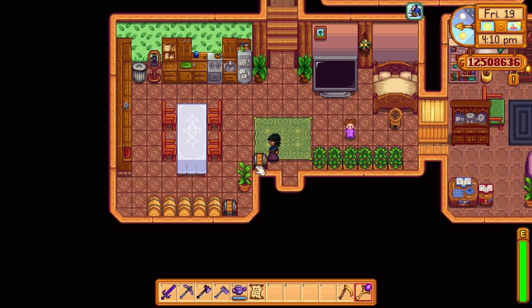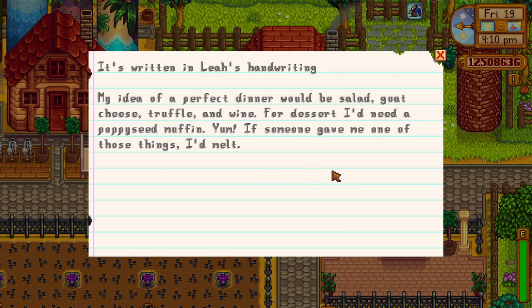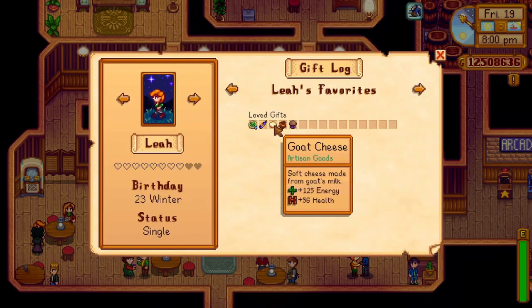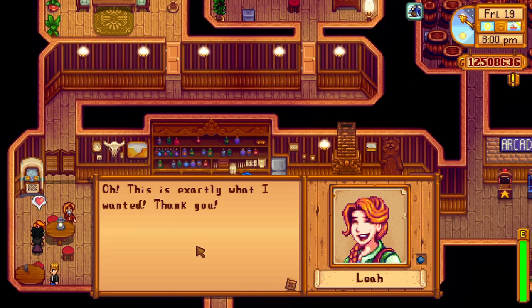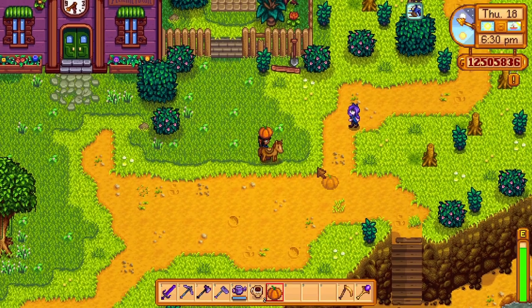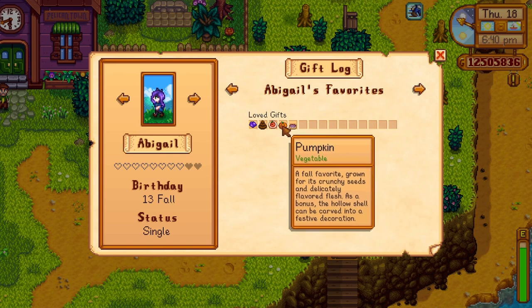Secret notes 1 to 9 are notes that talk about the residents of Pelican Town and their favorite food or items. Secret note 1 is a note in Abigail's diary. She loves pumpkin, which is a fall crop; amethyst, which is found in the caves; chocolate cake, which is a Queen of the Sauce year 1 winter 14 recipe; spicy eel, which can be obtained various ways such as a 7-heart recipe from George or buying it from the desert trader; and blackberry cobbler, which is a Queen of the Sauce year 2 fall 14 recipe.